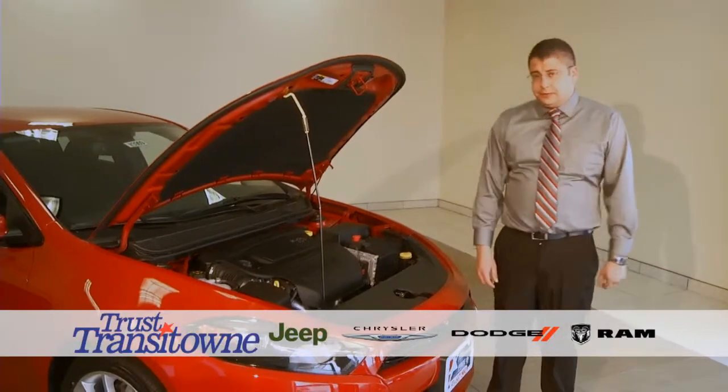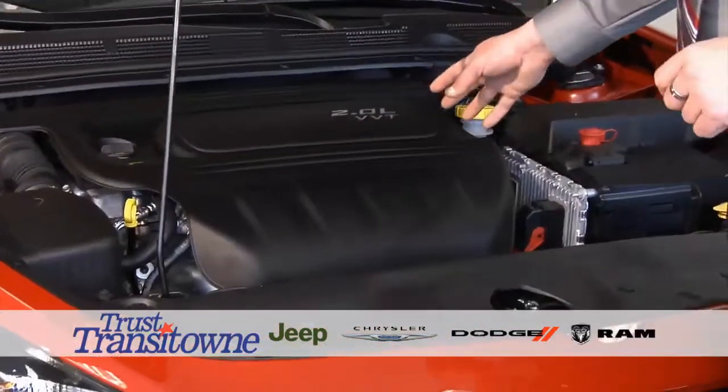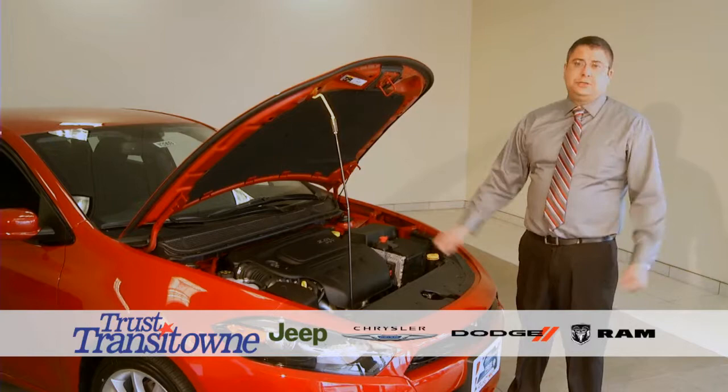Here's a look at what's under the hood of the 2014 Dodge Dart. There are three different engine options: the 1.4-liter, the 2.0-liter, and the 2.4-liter engine, which gives you up to 41 miles per gallon depending on which engine you choose.